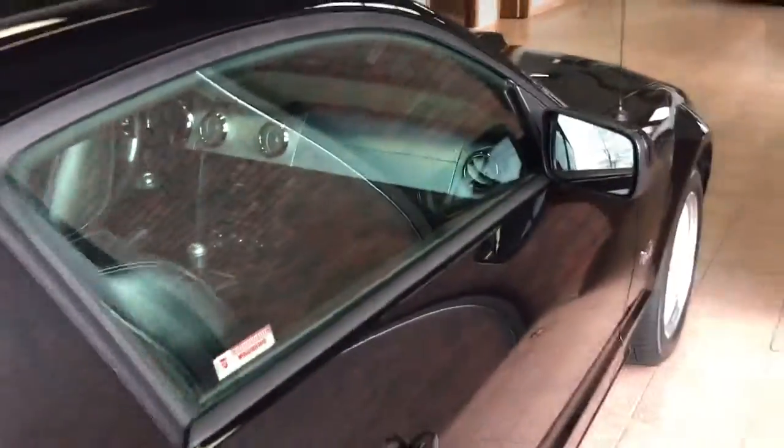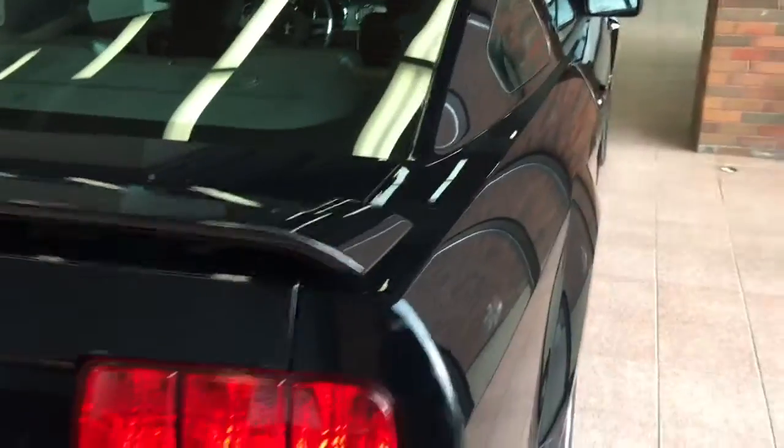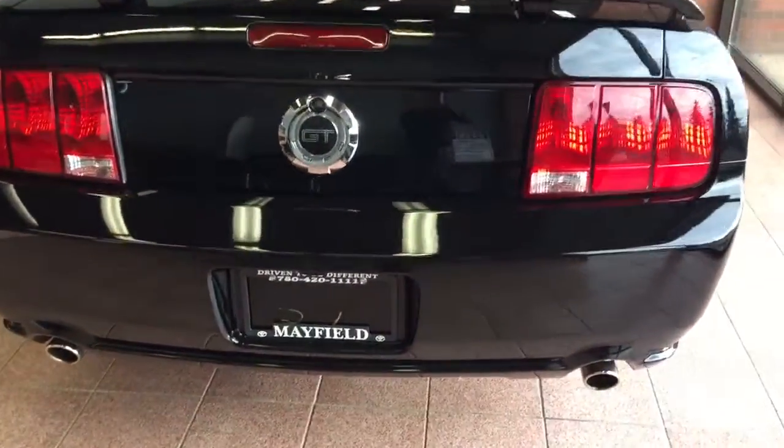This unit is obviously in showroom condition. The previous owner didn't even really drive it — they just stored it in the garage. It has a manufacturer spoiler and dual exhaust.